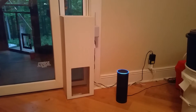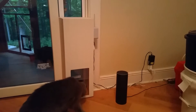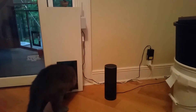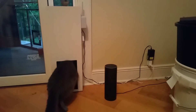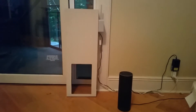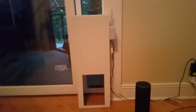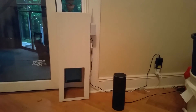Alexa, trigger open cat door. Hey YouTube, here's my automated cat door — it's Alexa enabled. All it is is some plywood, and inside is a car power antenna, which is the motor for this thing. On the right is a Wemo maker, which is just a relay switch that is Alexa compatible.